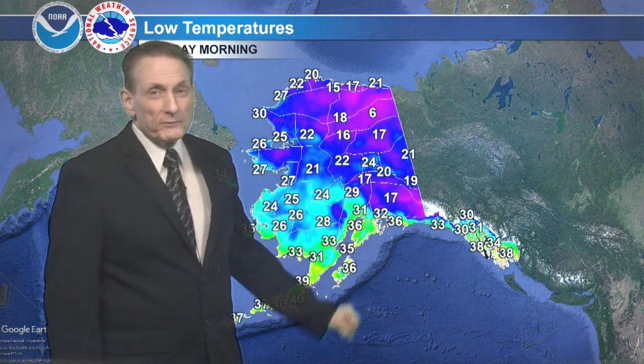Moving into lows tonight in the 30s for the Panhandle, teens and lower 20s for the Copper River Basin. Eastern interior back to 5 to 15. Brooks Range, and then 10 to 20 on the Arctic coast. Milder west, in the upper 20s to lower 30s over the southwest part of the state.